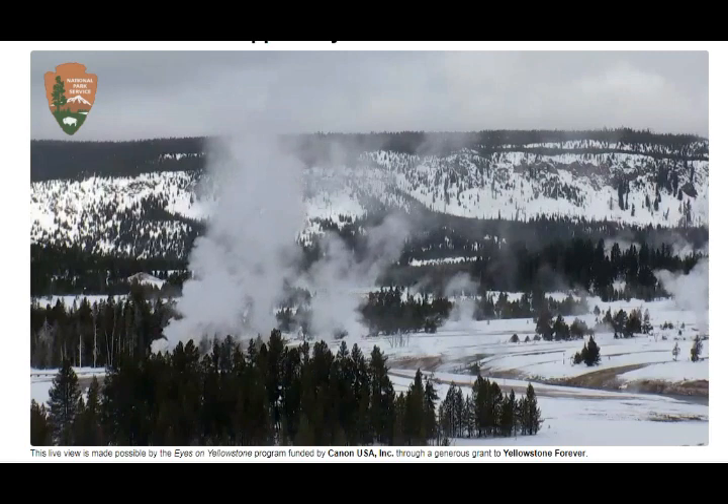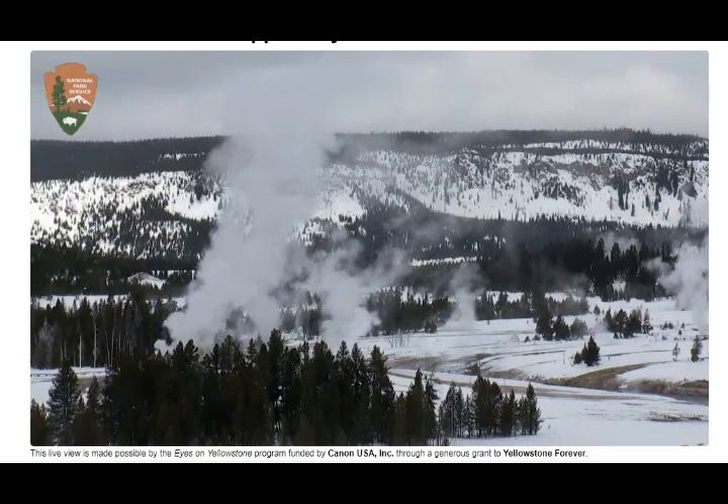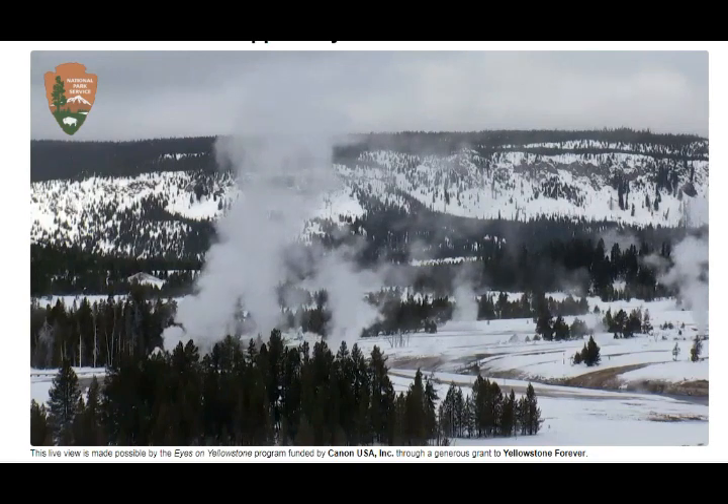Now going into Steamboat Geyser — what's happening with Steamboat Geyser?